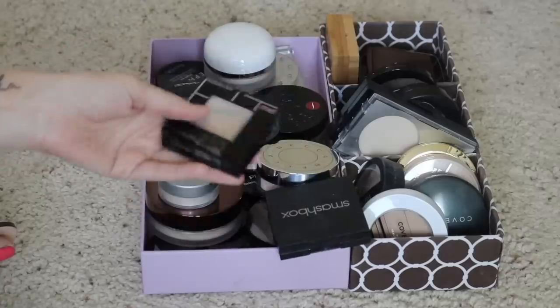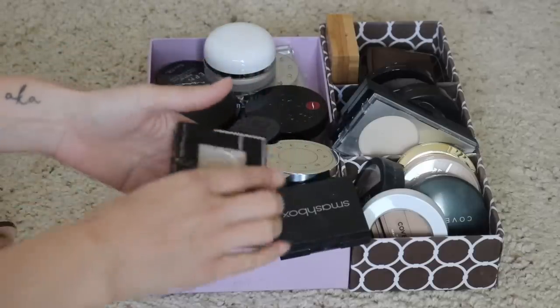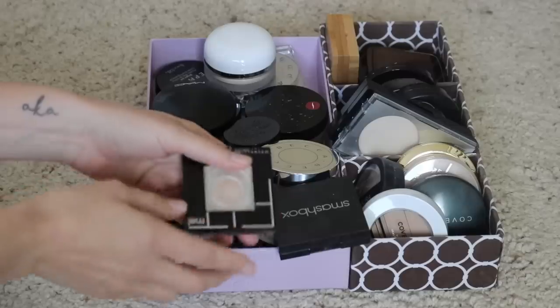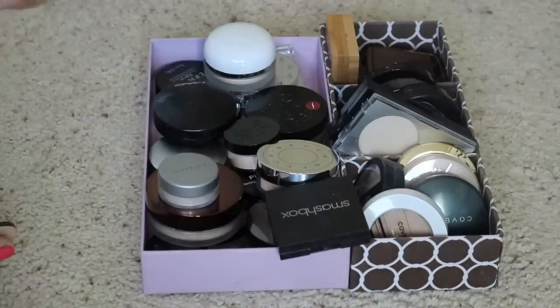I want to start with this here — it's in a project right now, so I'm definitely keeping it. It's from Maybelline, it's the Fit Me Powder. It's almost gone, so I am trying to use this up for my Finish 13 by Halloween project. I'm going to keep that and continue to work on getting it out of my collection.